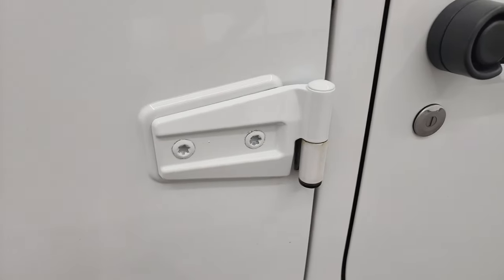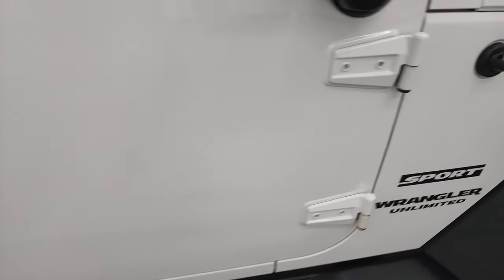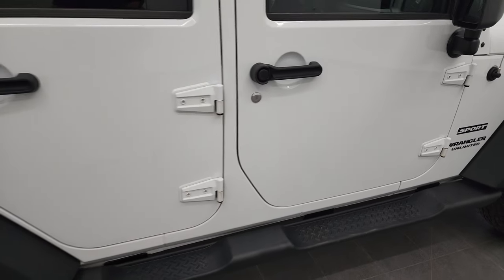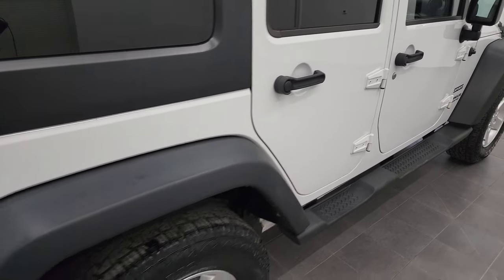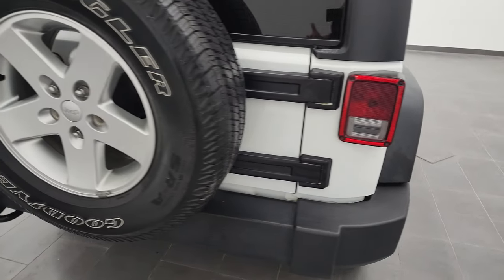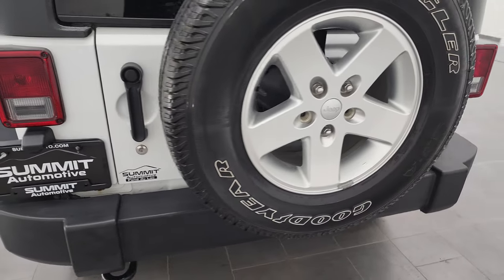The door hinges are in nice shape, no major corrosion on them, look pretty good. You always want to check those out. If you ever want to figure out how to take your doors off, I have a video showing you how to take your door hinges off your Wrangler JK.